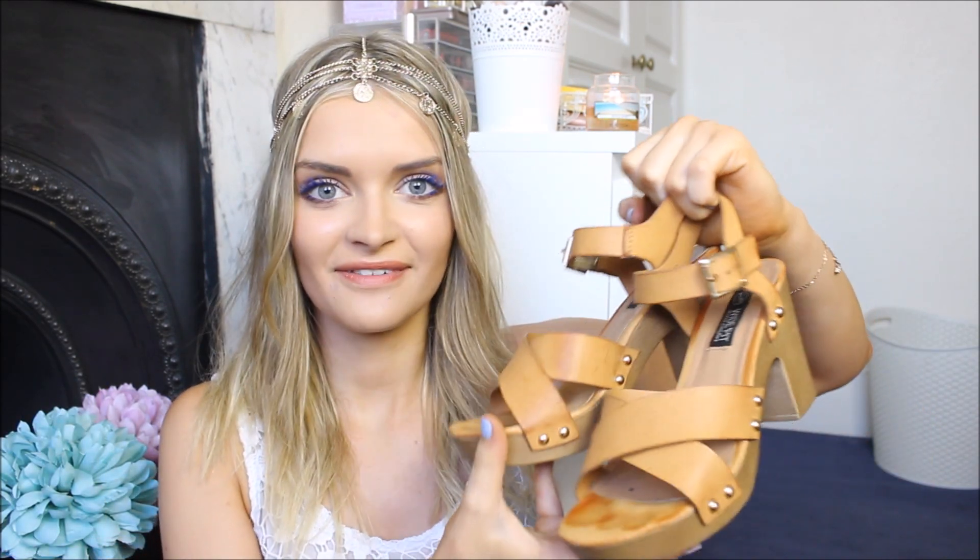Shoes are another thing Primark are doing really well at the moment. I have two pairs that I absolutely adore. First up, these are tan, chunky heels — not wedges, but just tan chunky heels with a nice platform, which makes them so comfortable. My friend at work thought these were from Topshop, which is always a really great sign. I think these were £12, and they fit like a dream. I can last all day in them.